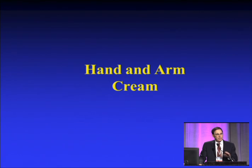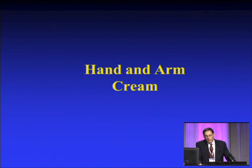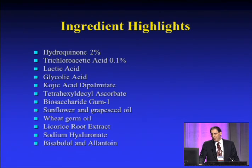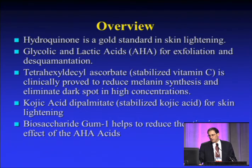Finally, something that is missing, I think, in our armamentarium, so to speak — and I think that was a choice of words here — hand and arm cream. This is actually a very interesting combination. It's basically 2% hydroquinone, a very small amount of trichloroacetic acid, lactic acid, glycolic acid, as well as a bunch of botanicals.